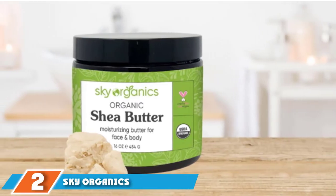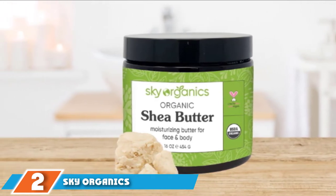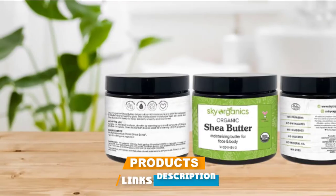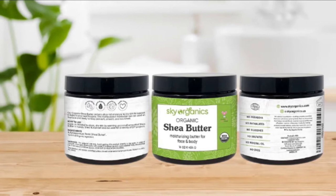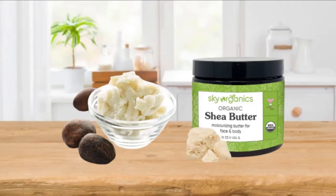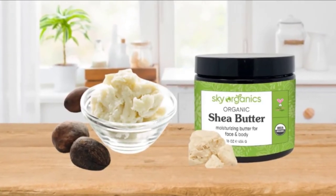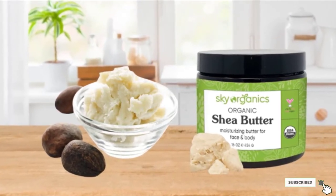Moving on to number two, we have Sky Organics Raw Unrefined Shea Butter. This organic shea butter deeply moisturizes, softens, and conditions dry skin. It is 100% pure, unrefined, and retains all active ingredients. It provides long-lasting moisture, deep nourishment, and a radiant glow to your skin. You can use it in your DIY face and hair masks. This product is free of adulterants and can be used on the face and body.